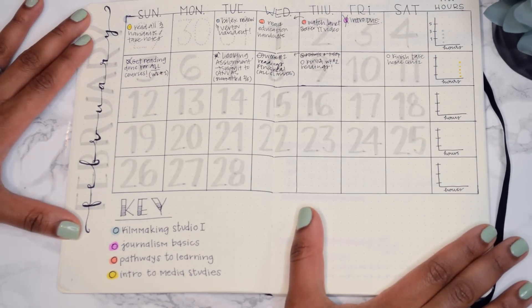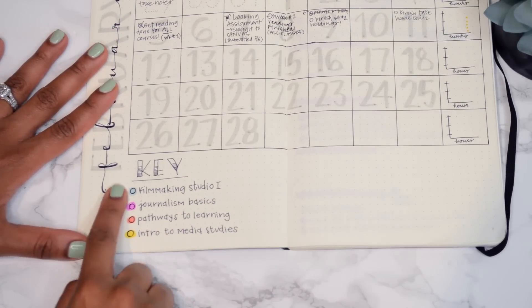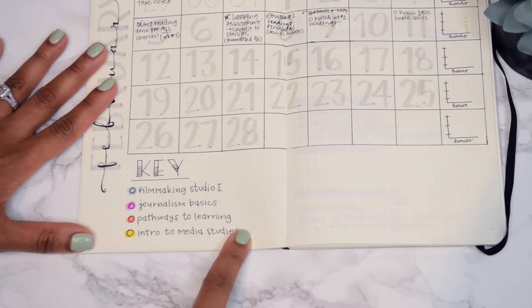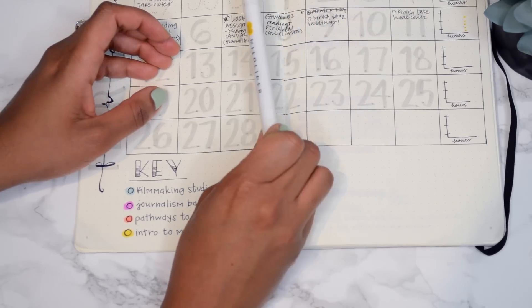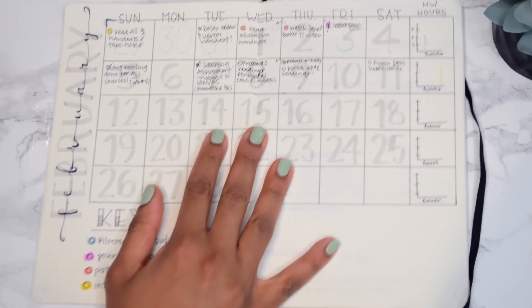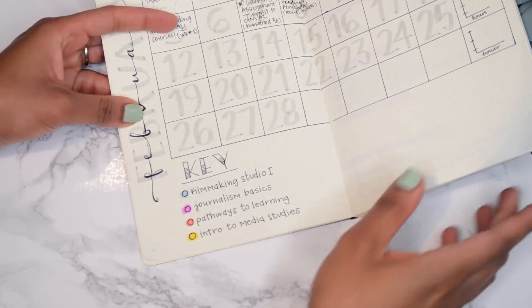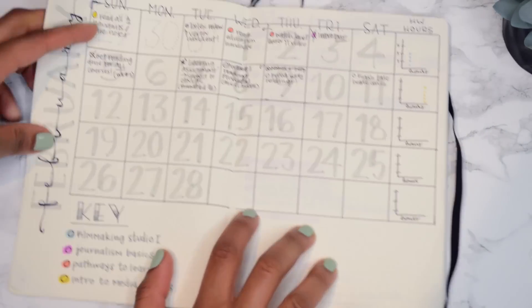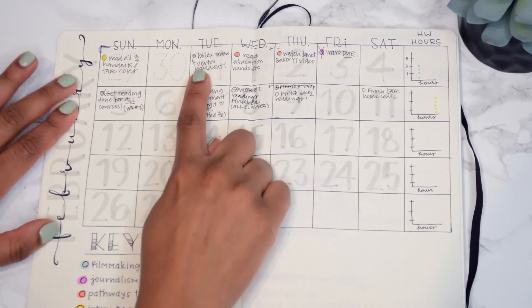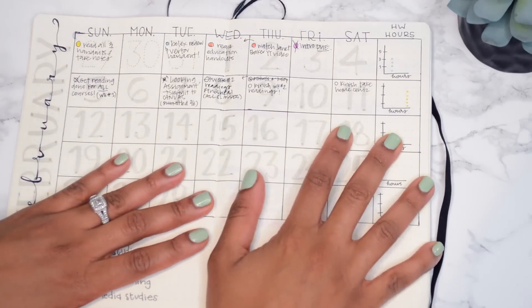Pray for me! Here is the February monthly spread. I don't really have a key in this bullet journal because my only key is for my four courses - I basically just color code them using my Mildliners, which you guys have seen in my other bullet journal videos. They work perfectly for this purpose. The key has four different colors, one for each course, and when I fill it into my weekly view you can see I just color them in throughout so I know which class or homework I need to be working on.